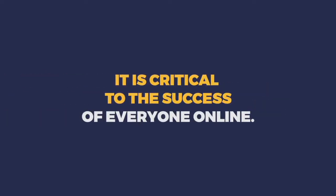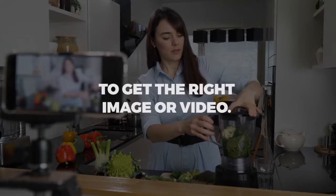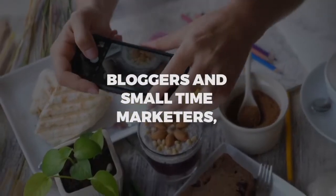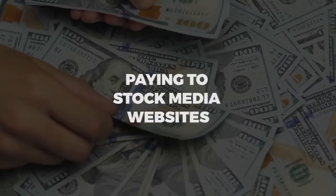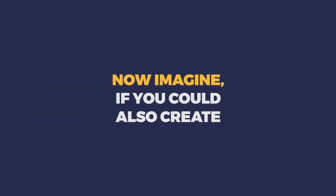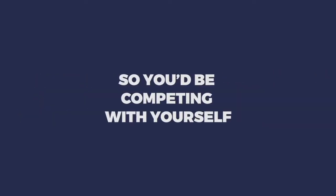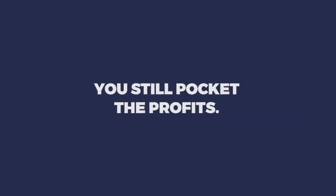You need visual assets to make an impression, and this need is not just some passing fad — it's been here and will stay here. It's critical to the success of everyone online. People are paying thousands of dollars to get the right image or video — not just bloggers and small-time marketers, but bigger agencies paying stock media websites lots of money every month. Now imagine if you could create your own stock media website — not just one, but lots of them.